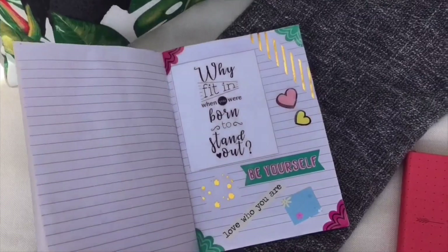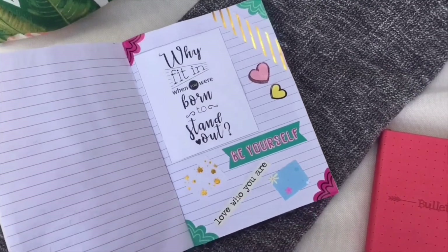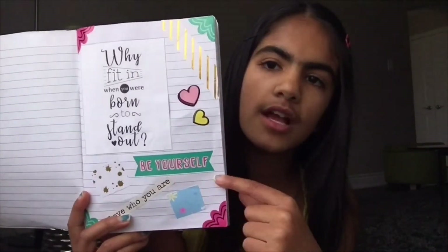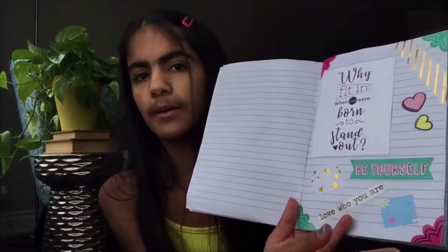The next page is a quote and sticker page. I have a quote that says 'Why fit in when you were born to stand out' — I really like it, so I printed it out and stuck it on. I also have a 'Be Yourself' sticker, a 'Love Who You Are' sticker, heart stickers, and some scraps of paper taped on to add more fun. I really like how this page looks.